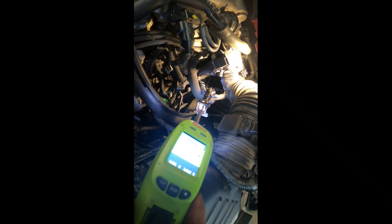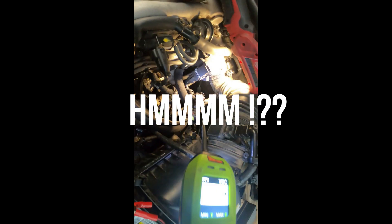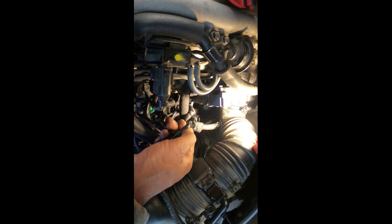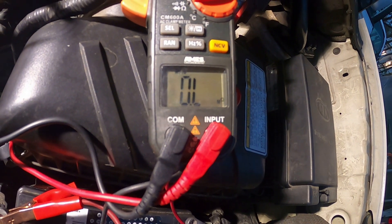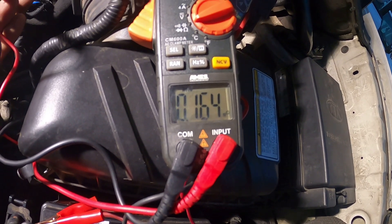0.59 volts. Key is in the on position: 12.44 volts — that is battery voltage. And I've got 3.75 on the other one. I'll pull back the loom a little bit — looks like there's a blue or pink wire and a white wire. Pulling that back so we can take a better look. Okay, that doesn't look right obviously.